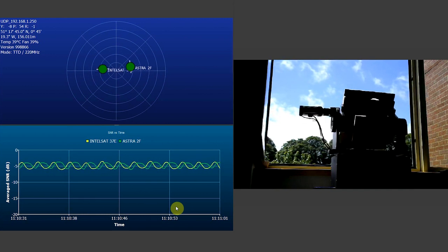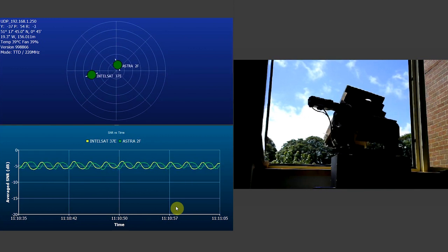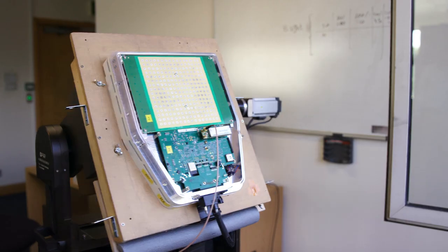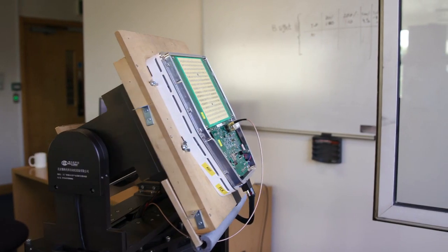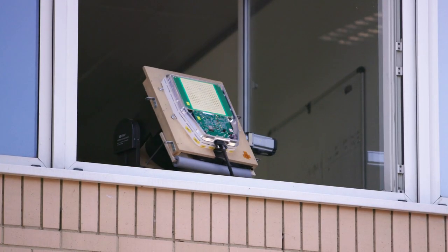What you're observing is two-dimensional electronic scanning across both the polar and azimuth planes. So what we saw today was for the first time a multi-beam antenna demo over live satellite links in a full mobile scenario, tracking at 50 degrees per second.